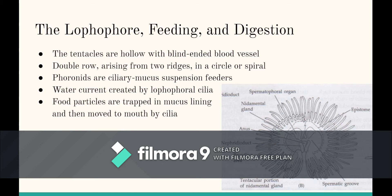The ridges lie close to one another and form a narrow food groove. Phoronids are ciliary mucus suspension feeders. The lophophore cilia create a water current. Food travels through this current and is trapped in the mucus lining, then the food particles are moved to the mouth by cilia.